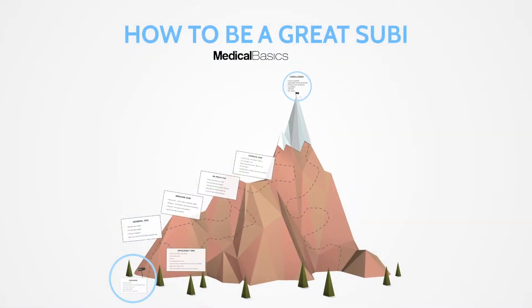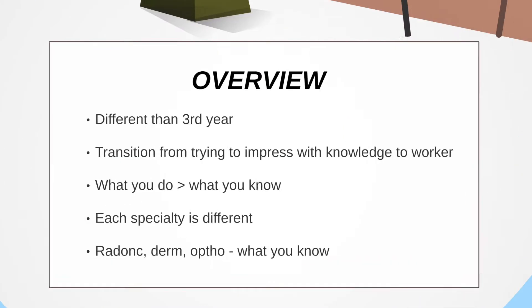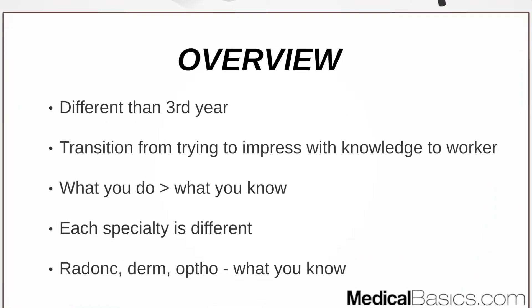In this video, we're going to be talking about some tips on how to do well during your sub-I, or sub-internship, during fourth year of medical school. This is just a very general overview. Third year and fourth year are quite different in terms of your responsibilities and what you're really being graded on.